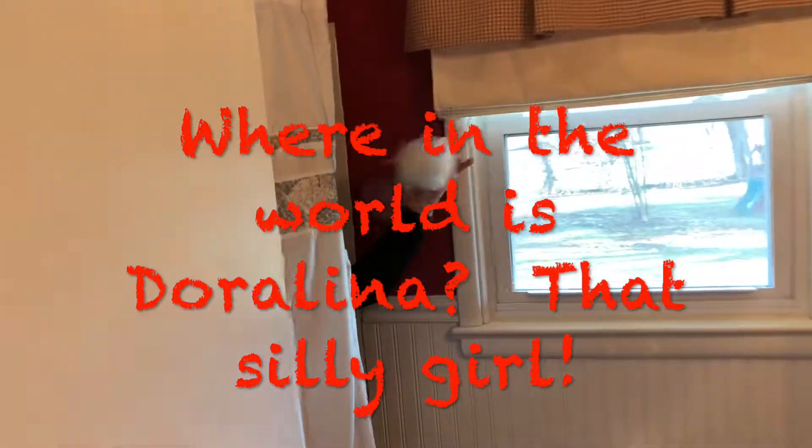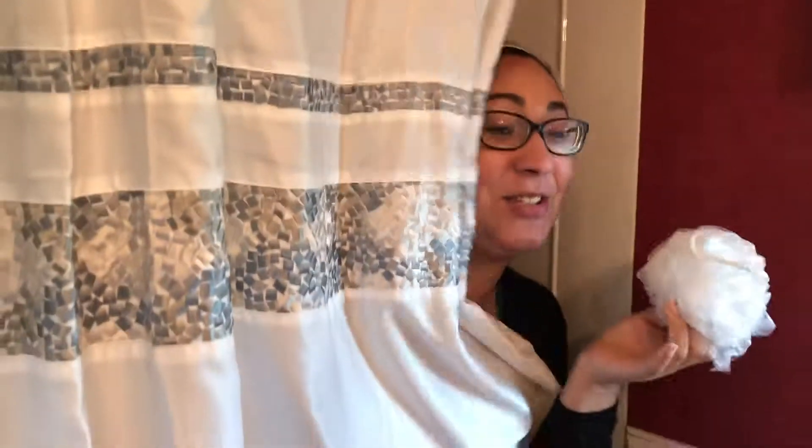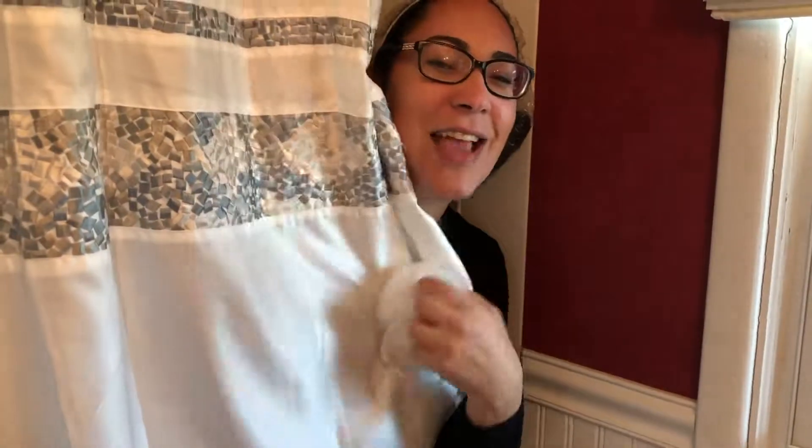Darlena, where are you? I can't find you. I'm in here. Darlena, I can't do it in the bathroom. I heard there's three bathrooms in this house so I wanted to check it out. Are you sure? You're so funny, just checking it out.